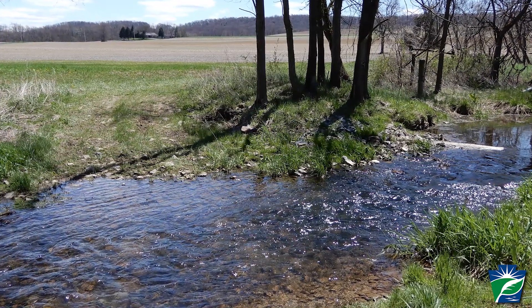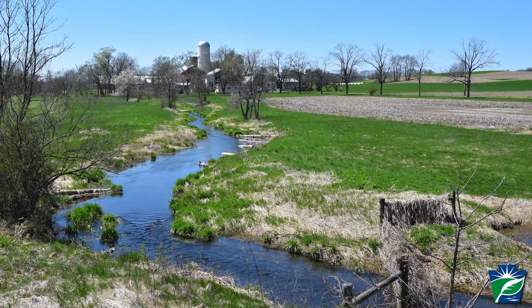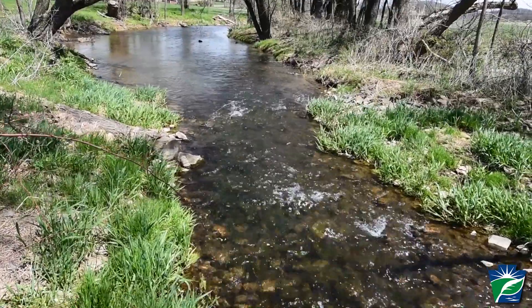You're going from those brown vertical banks to nice sloped green banks. They're seeing the in-stream structures, and once they're put in, they're immediately seeing the water react to them and the immediate changes. Landowners are really blown away by the end of it because it is such a dramatic change. They're so happy to see that the stream banks stop eroding and the habitat going back into the stream. To be able to see it so immediately is pretty impressive.